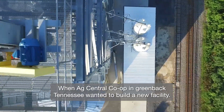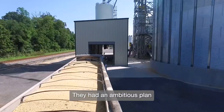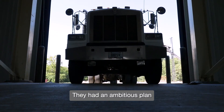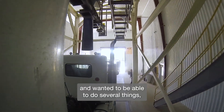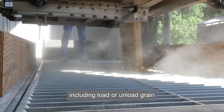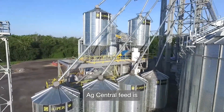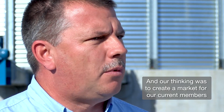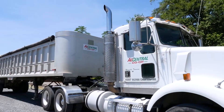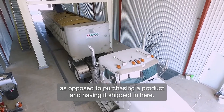When AgCentral Co-op in Greenback, Tennessee wanted to build a new facility, they had an ambitious plan. They wanted to be able to do several things including load or unload grain, as well as dry and roast soybeans. AgCentral feed is one of the primary products we produce here, and our thinking was to create a market for our current members and to buy a locally grown product as opposed to purchasing a product and having it shipped in here.